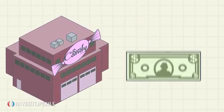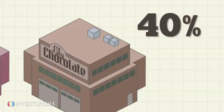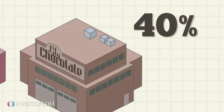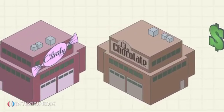Say that Rose Candy's main competitor, Lily Chocolate, enjoys a margin of close to 40%. This could mean that Lily Chocolate has lower input costs such as raw materials and wages for its factory workers. It could also mean that Lily Chocolate gets away with selling at higher prices by offering specialty items.